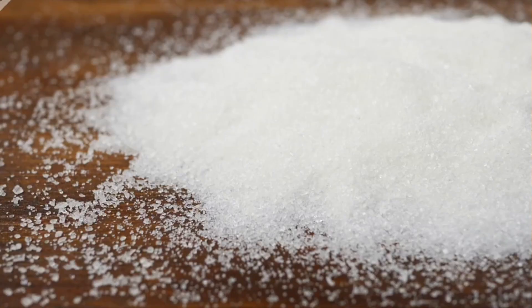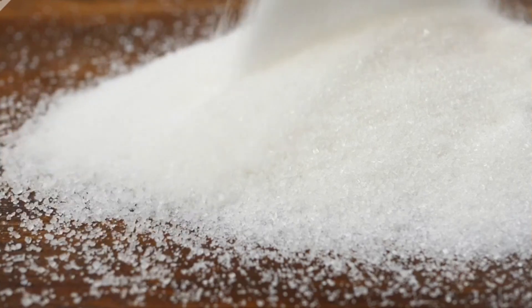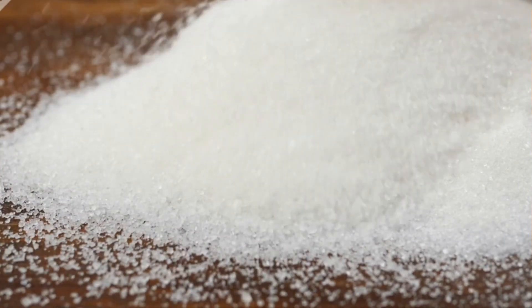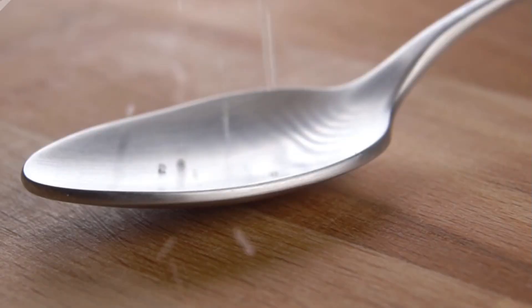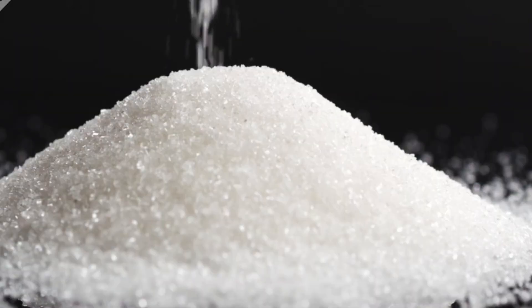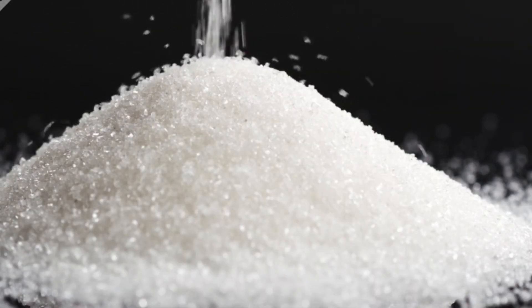The raw sugar crystals are still slightly damp when they exit the separator. Therefore, they are conveyed to dryers — typically large rotating drums — where hot air evaporates the remaining moisture. After drying, the sugar is cooled using cool ambient air to prevent the crystals from clumping together. By the end of this stage, we have dry, raw sugar crystals ready for further refinement if desired.